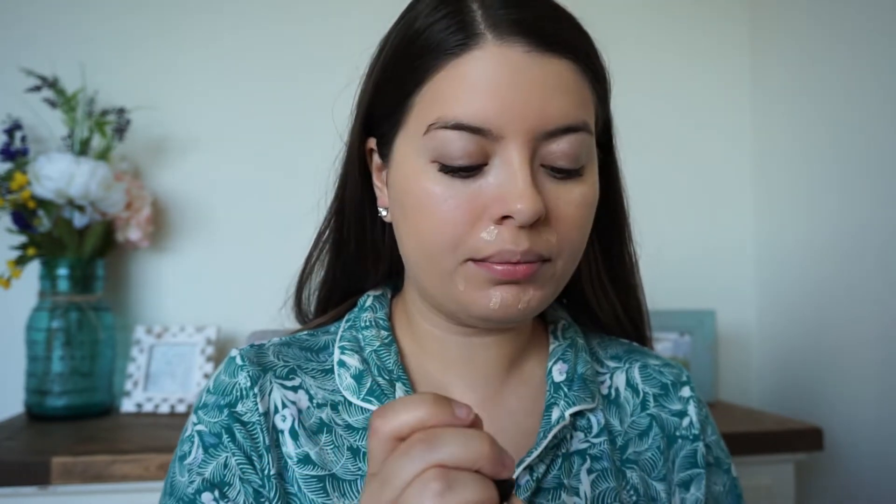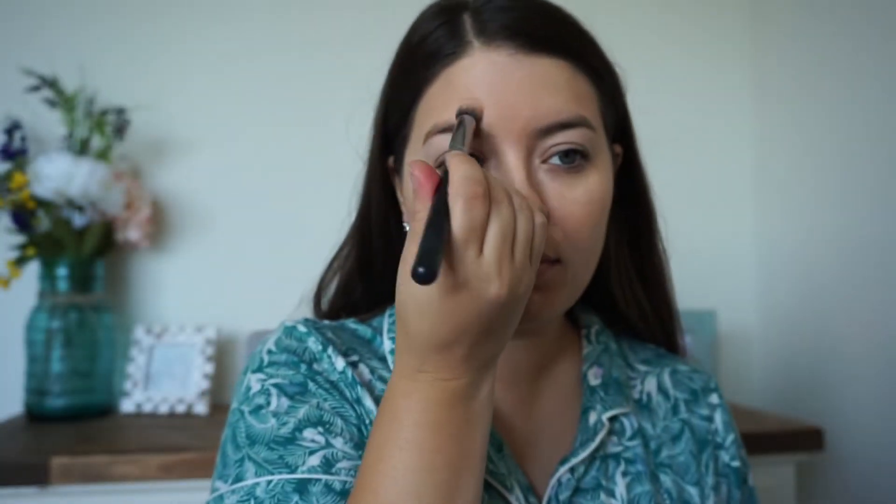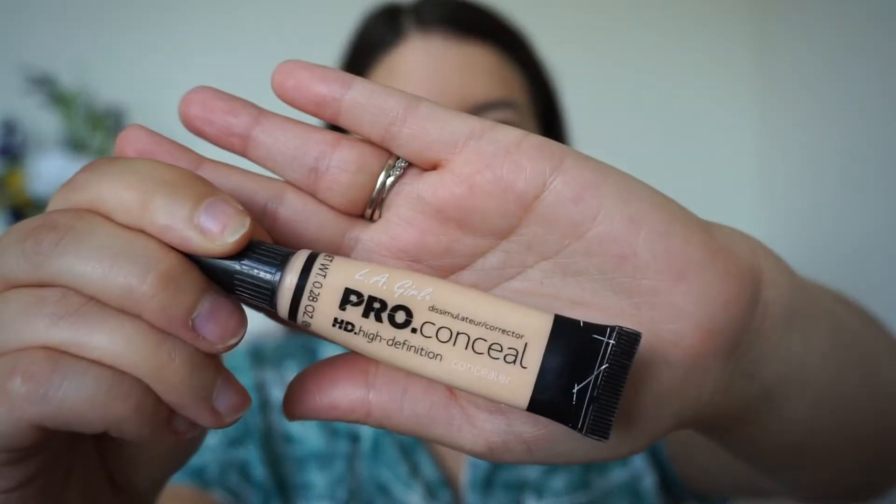Next I take my concealer from Bare Minerals Bare Skin line in the shade medium — basically my skin tone — and I use it for any areas that are a little bit red and need to be concealed. I take that on my Morphe M173 concealer brush, which I love, and buff everything in, making sure there is no creasing and no redness peeking through. I think it's a really great everyday concealer — light to medium coverage.